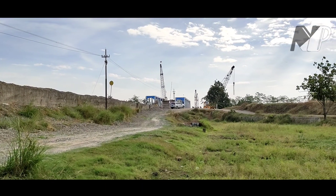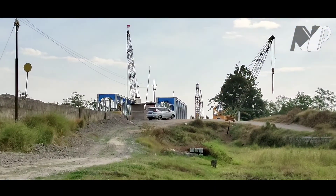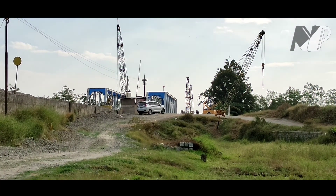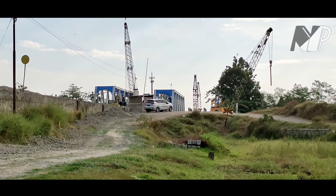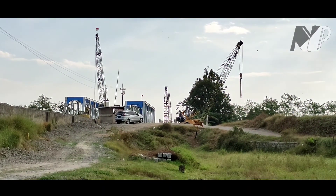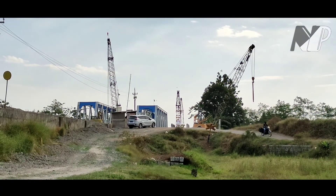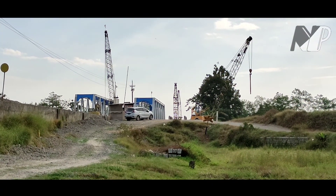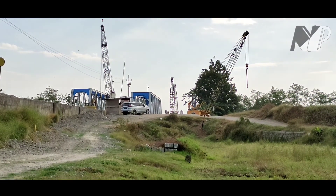Nah, bisa dilihat di sini jembatan barunya sudah dipasang. Itu jembatan baru untuk jalur utama. Yang jembatan lamanya itu kelihatan kecil, nanti saya akan ke sana untuk memperjelasnya. Itu jembatannya sudah dipasang ke jalur, dan jalur lamanya persiapan dipongkar nantinya.